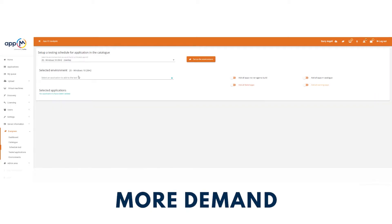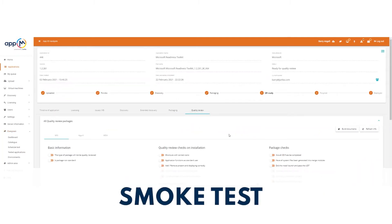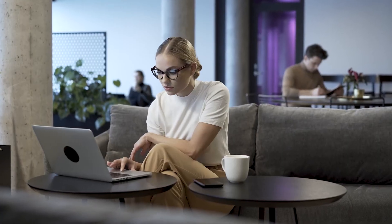Leverage AppM to remove manual process and automatically assess, smoke test, package, launch and execute entire application estates across any environment, build or version.